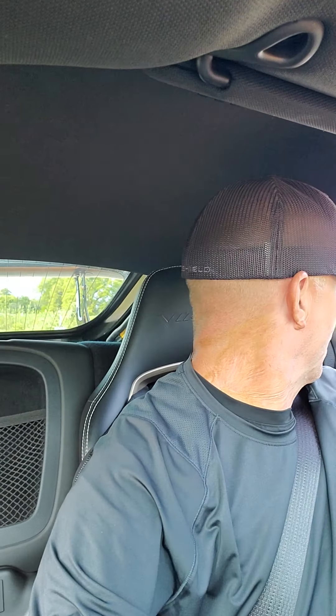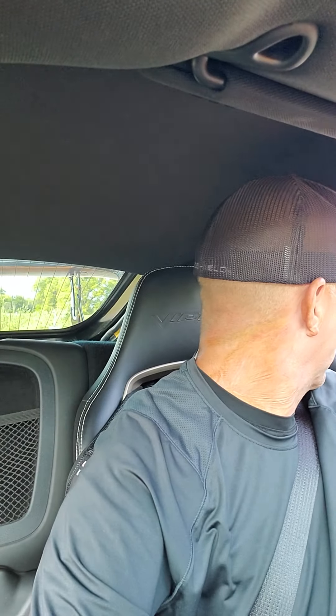Hello everybody, welcome back to the channel. You're joining me today inside the ACR built by Calwell. I thought I'd take you guys on a little ride along and kind of give you a little bit of an idea what it's like to be inside one with the sequential transmission — get a chance to see how user-friendly the transmission is.